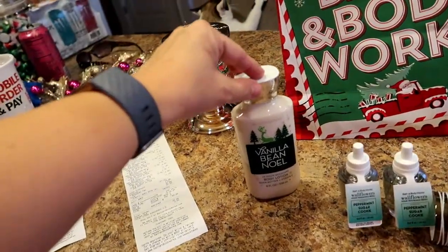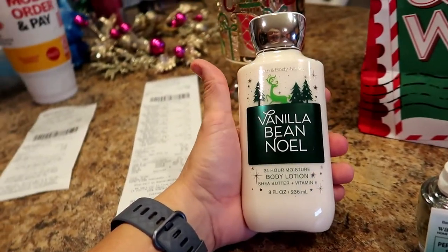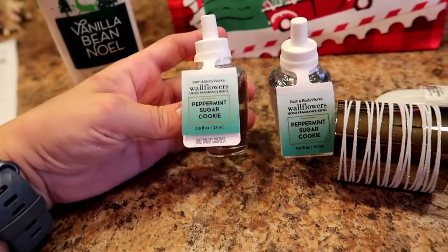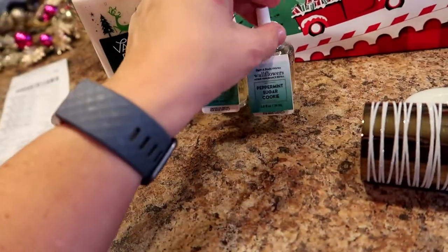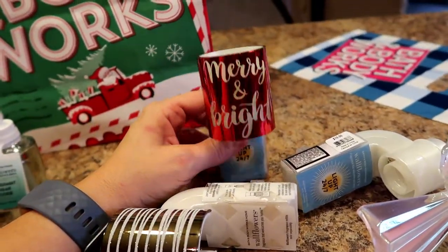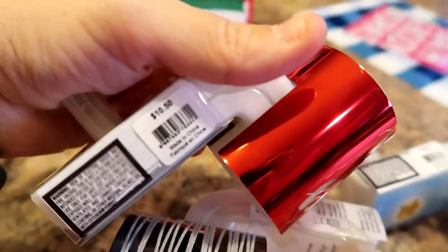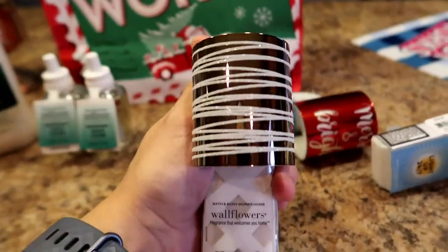I also had a free body care item, so I got the vanilla bean 24-hour body moisture lotion — I like this one because it doesn't leave you feeling greasy. Then I got peppermint sugar cookie wallflower refills. I meant to get three but somehow I got two. And then these were the three plugins that were on sale — only $5.95, and they're regularly $10.50 each.